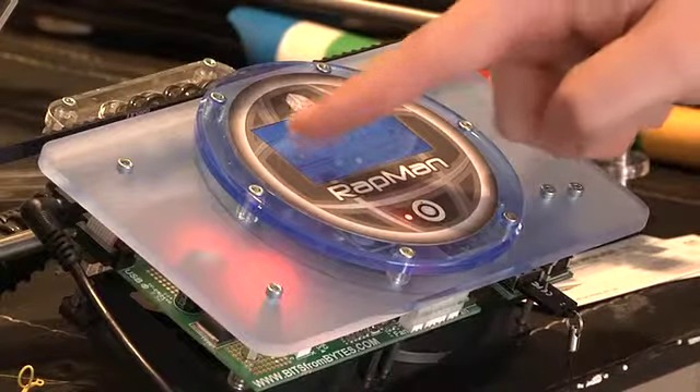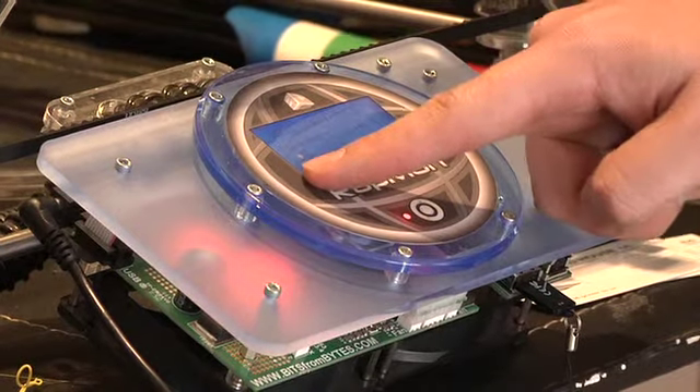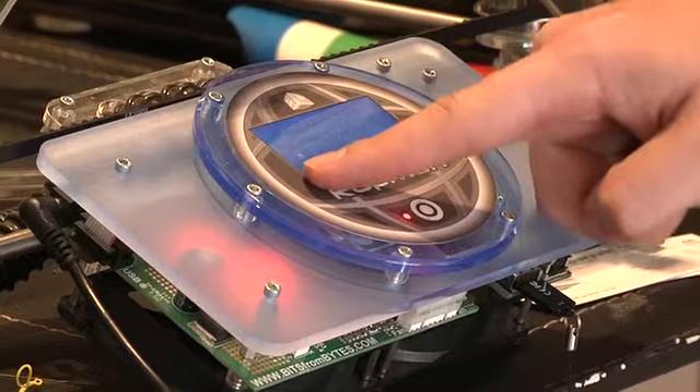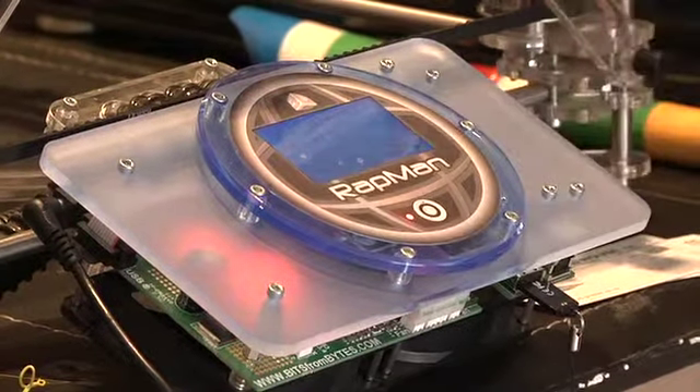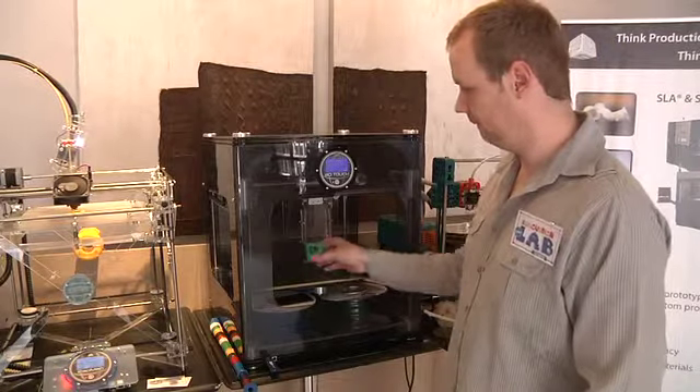With 3D printing, we have multiple models of printers, starting from your entry-level printer, the RAPMAN 3.2 — it's a kit printer you actually build yourself, a lovely project for the family. We also have the more professional printer, the BFB 3D Touch, which is pre-assembled. Those printers use FDM technology, which is Fused Deposition Modeling, layering ABS plastics and PLA plastics on top of each other, creating rigid parts for function and form.